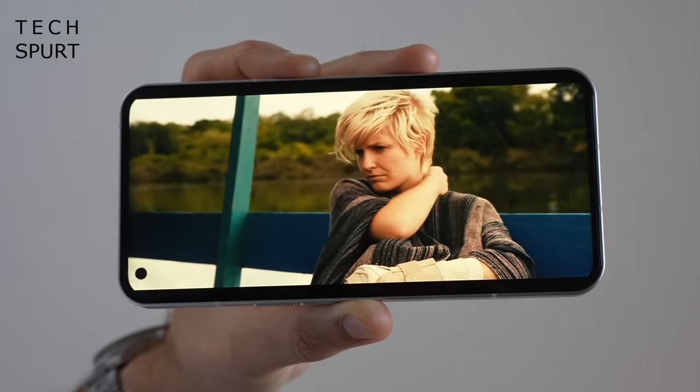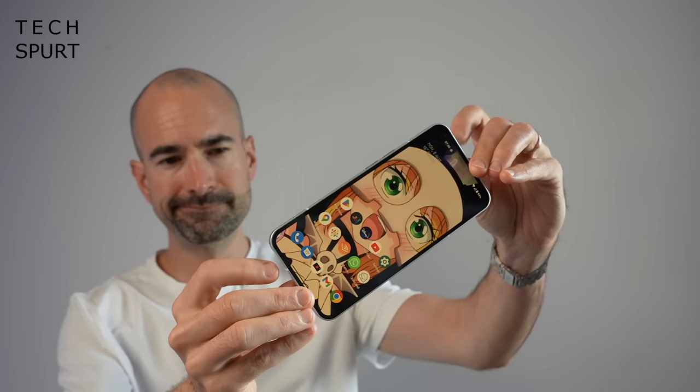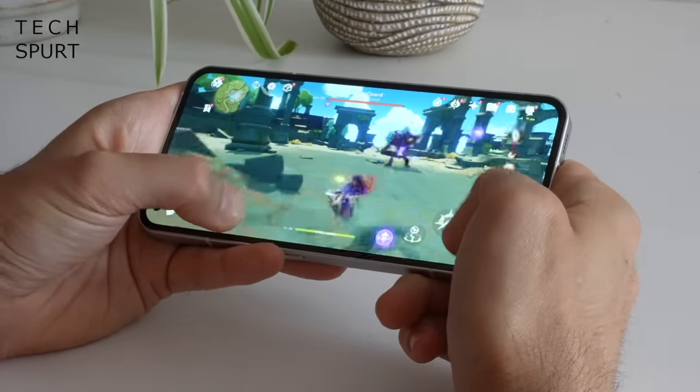When I first reviewed the Nothing Phone 1, the battery life was pretty poor and the face recognition worked about as well as a chocolate dildo. But thankfully updates have sorted out these problems, so now it is one of the better Pixel rivals out there.